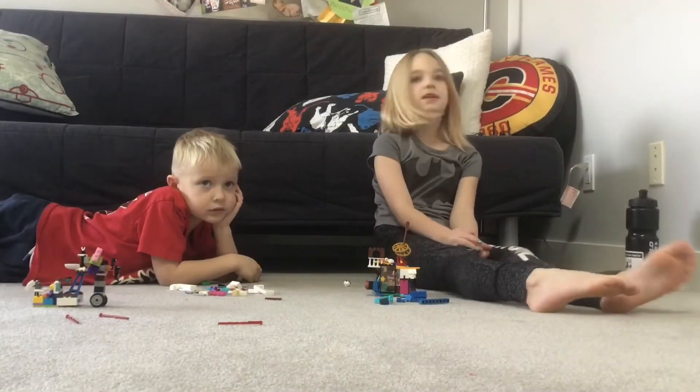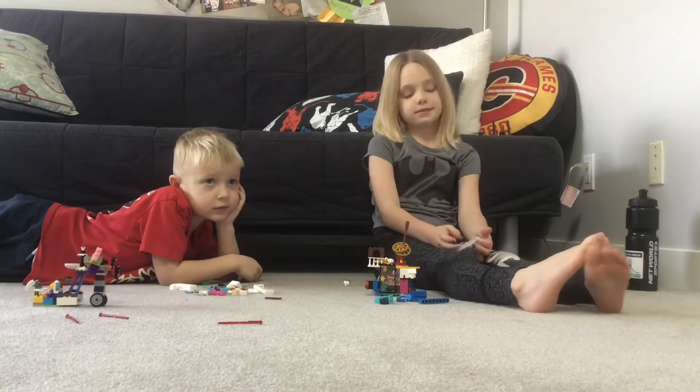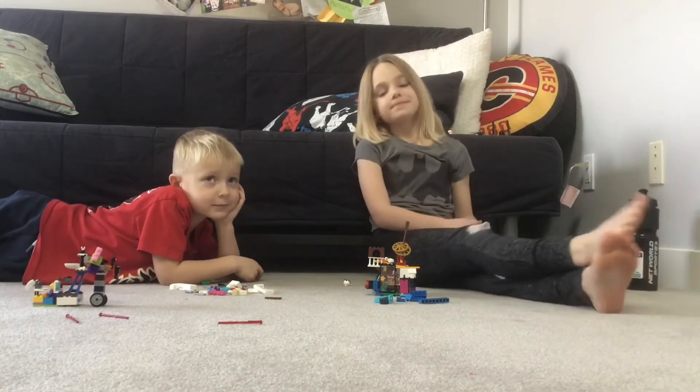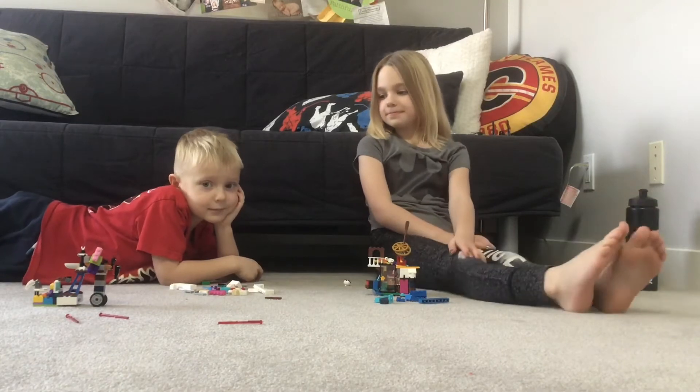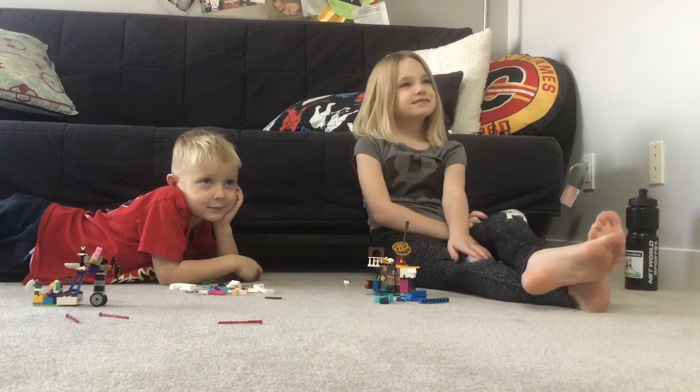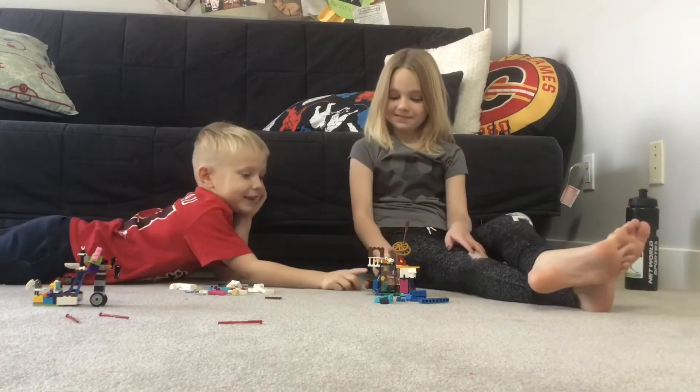Okay, first question. These are our two judges — my brother James and our sister Tori. First question: whose do you think is the funniest? This one.